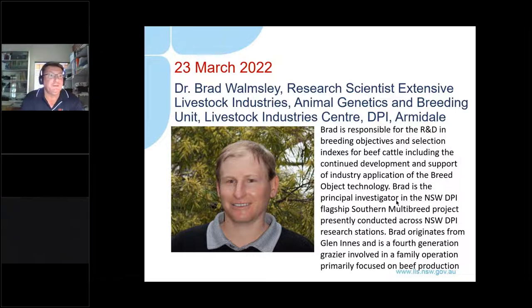Brad is responsible for R&D in breeding objectives and selection indexes for beef cattle, including continued development and support of industry application of breed objectives technology. He is principal investigator on the NSW DPI flagship Southern Multibreed project, conducted across NSW DPI research stations and one feedlot, running from 2020 to 2025. Brad originates from Glen Innes and is a fourth generation grazier in a family beef production operation.